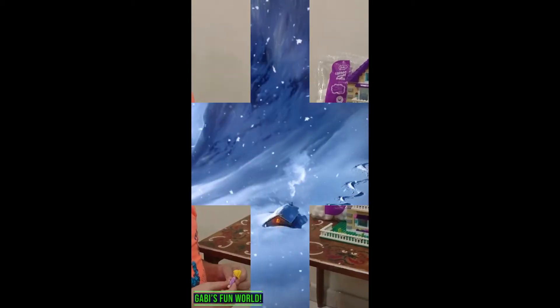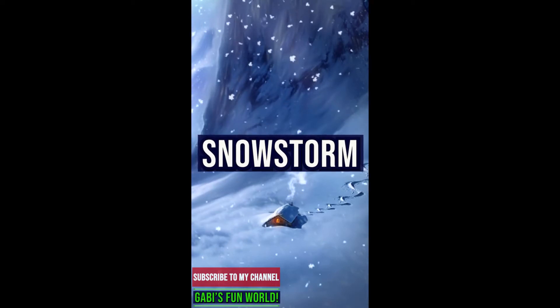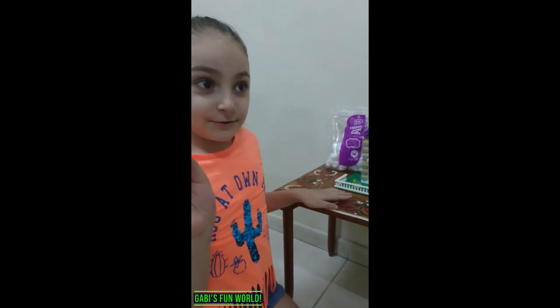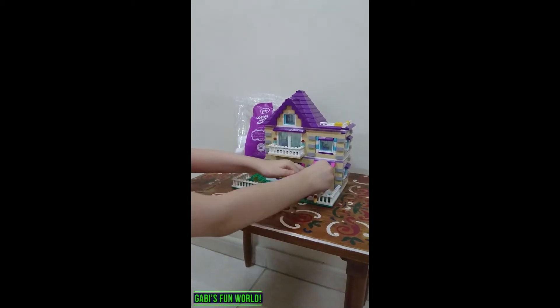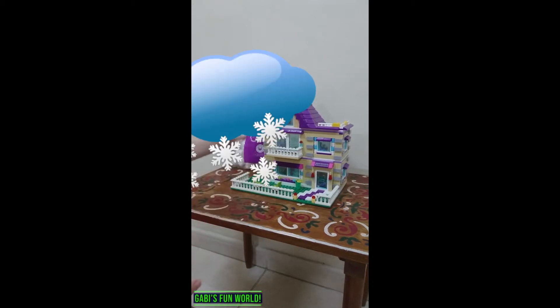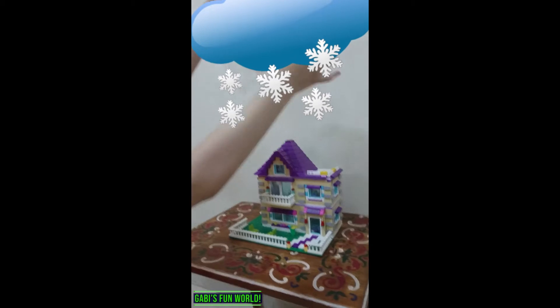Here it is. So it's good. Now we need to put the human — the doll, the person — inside the house. Now the snowstorm goes.